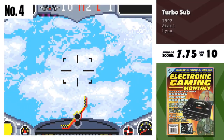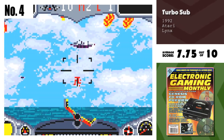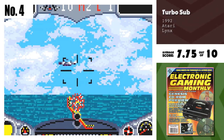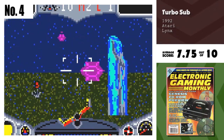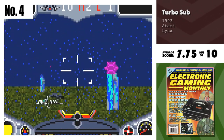Number 4, Turbo Sub. If this is a sample of the new Lynx games, then Atari is gonna sell a lot of systems. The animation is great, and the scaling — spectacular! It's about time the games got better. It's a fun game that controls well. The in-and-out of water sequence is exceptionally well done.